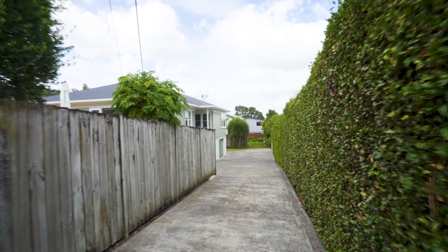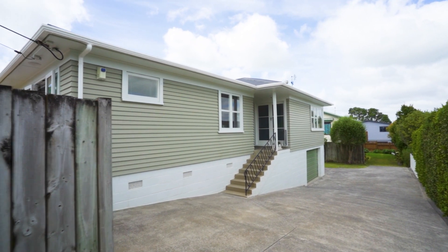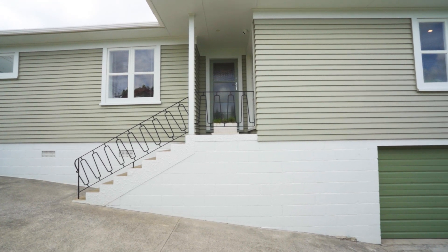This delightful residence boasts three double bedrooms and has been lovingly cared for by its owners for the past 18 years. It's a special place with unique features that set it apart.